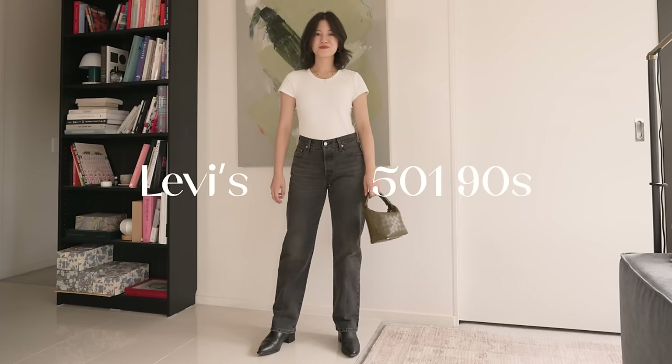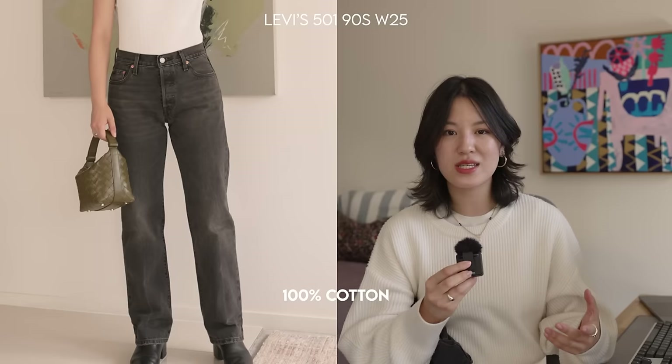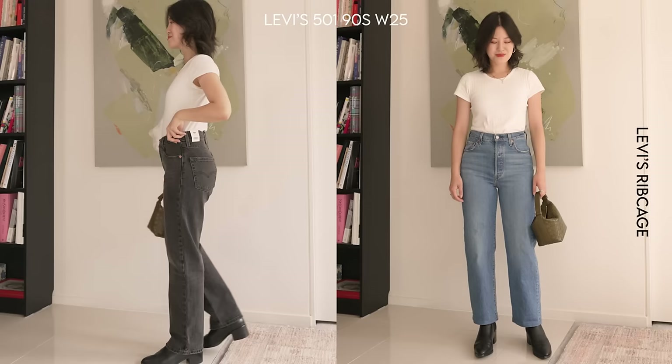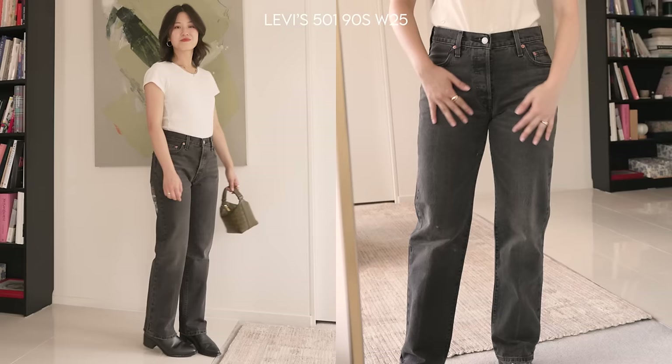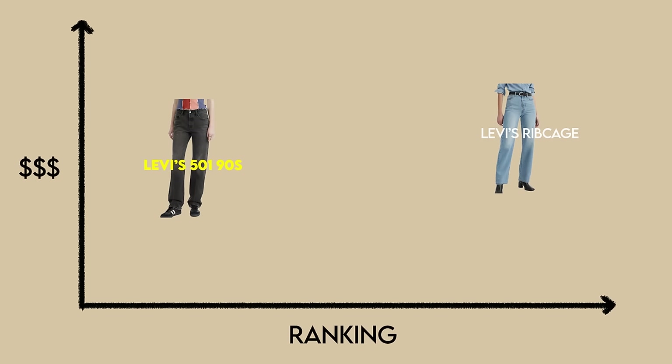I was especially curious about the Levi's 501s, which I tried in the 90s style — 100% cotton, mid-rise. When I try this style on it makes me look a lot boxier, especially compared to the Ribcage. These 501s have a 10.5-inch rise versus the 12 and an eighth inch of the Ribcage, and you can really see how much more flattering that difference is on me. That said, the 100% slightly thicker cotton gives it a very sleek look on the leg with great drape. These are the same price as the Ribcage but I like them a lot less.